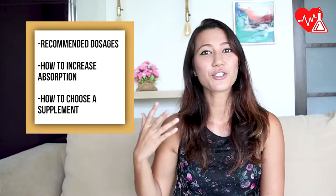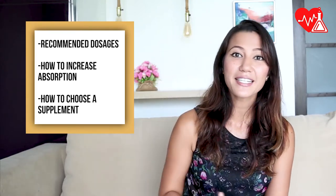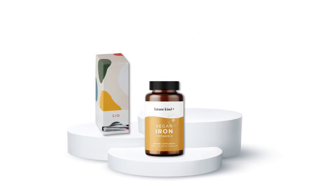In today's video, I'm going to break down everything you need to know about taking iron: the recommended dosages, how to increase absorption, how to choose an iron supplement, and my top three picks for the best iron brands I found on the internet with the best prices.